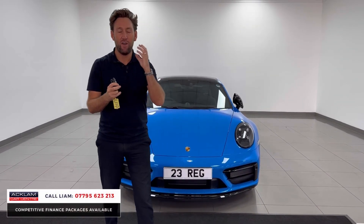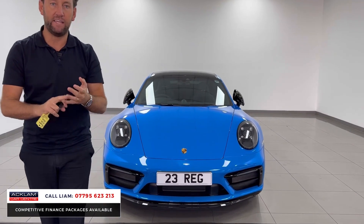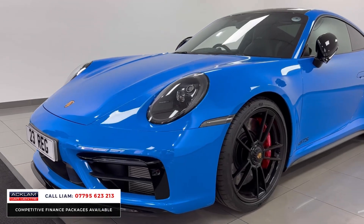New arrival — 23 plate Carrera 4 GTS in shark blue, VAT qualifying with delivery miles. I think the car's done 40 miles. £21,000 worth of options — all the key extras.